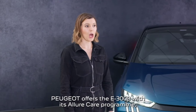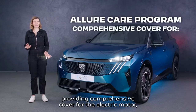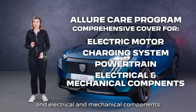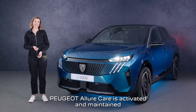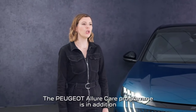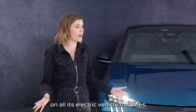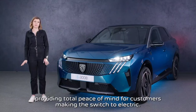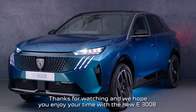Confident in the quality of its products, Peugeot offers the E3008 with its Allure Care program, providing comprehensive cover for the electric motor, charging system, powertrain and electrical and mechanical components for up to eight years or 100,000 miles, whichever comes first. Peugeot Allure Care is activated and maintained through regular servicing. This is in addition to the specific battery warranty, also lasting eight years or 100,000 miles, providing total peace of mind for customers making the switch to electric. Thanks for watching and we hope you enjoy your time with the new E3008.